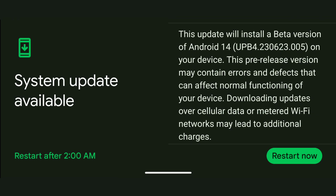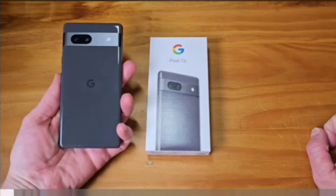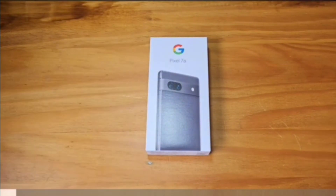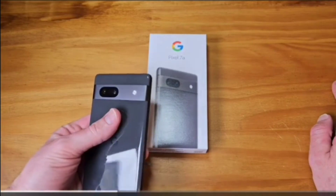Before Android 14 is released, Google hasn't announced any new additional features to this build. It appears this update is focused on eliminating any final remaining bugs in the source code, due to the fact that this is the second platform stability release.